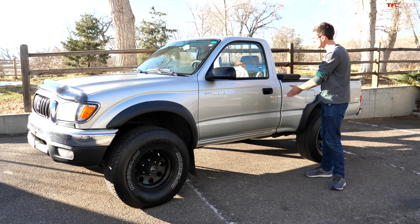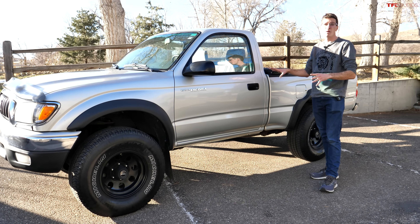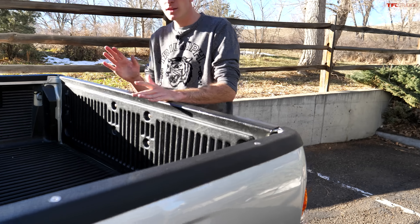Even with 150 horsepower, it actually moves pretty well, and here's why: compared to modern trucks, the first generation Tacoma is absolutely minuscule. This one is even smaller than your average Tacoma because it's a single cab — no space behind the rear seats, no four doors. This is very unusual by modern day standards. Compare it to a Ranger or a Colorado and it's tiny, which means it's really lightweight.